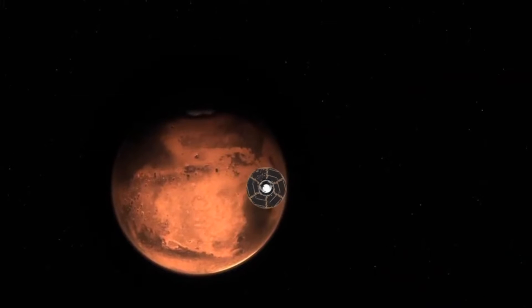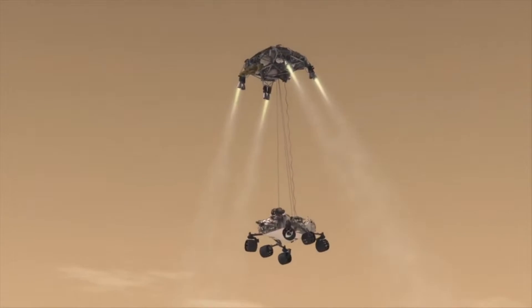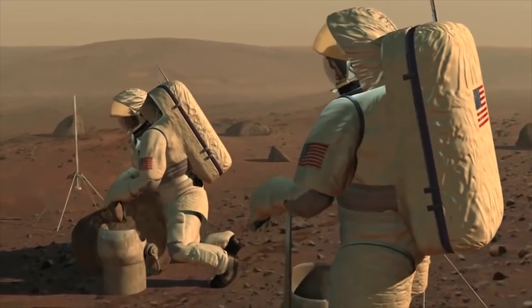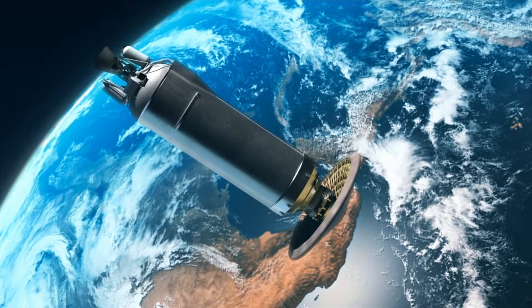The current biggest payloads that we've sent to the surface of Mars are in the one ton range with the Curiosity and Perseverance rovers. When we're looking at crew missions, we're going to be much, much larger payloads, so we need a new landing system. Technologies like LOFTID and HIAD will allow us to land those types of cargo.